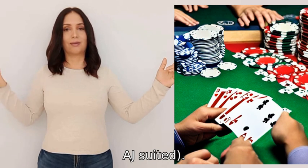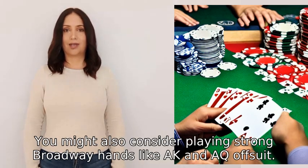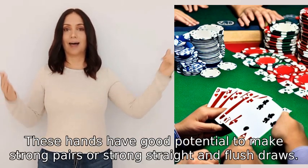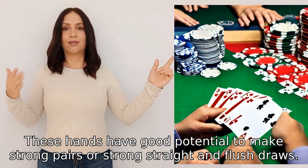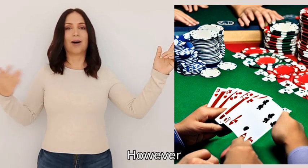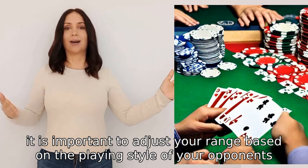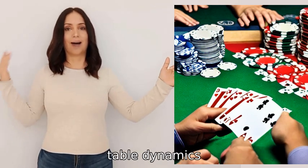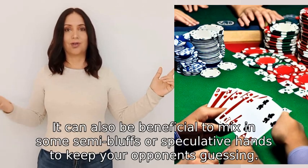You might also consider playing strong broadway hands like AK and AQ offsuit. These hands have good potential to make strong pairs or strong straight and flush draws. However, it is important to adjust your range based on the playing style of your opponents, table dynamics, and your skill level.